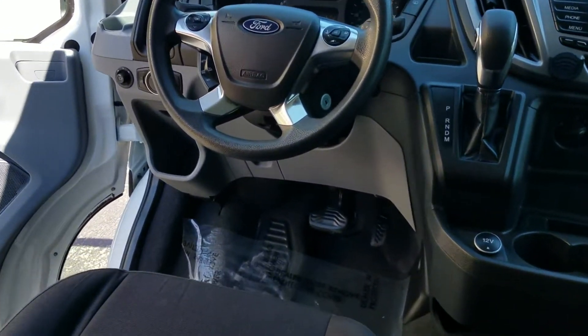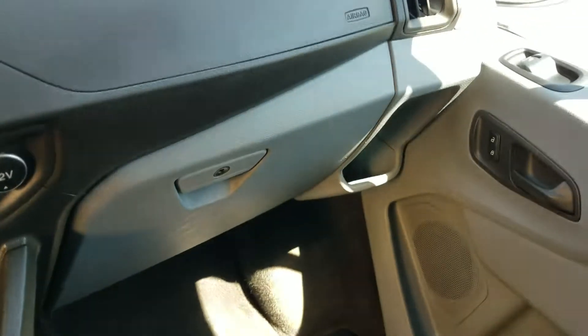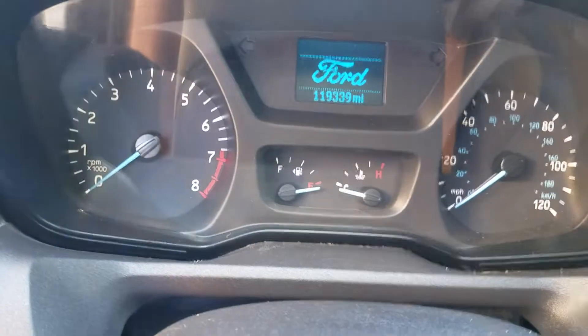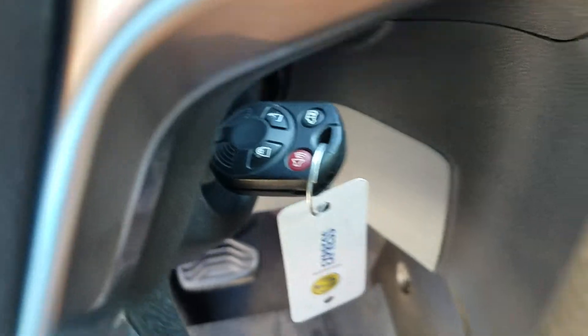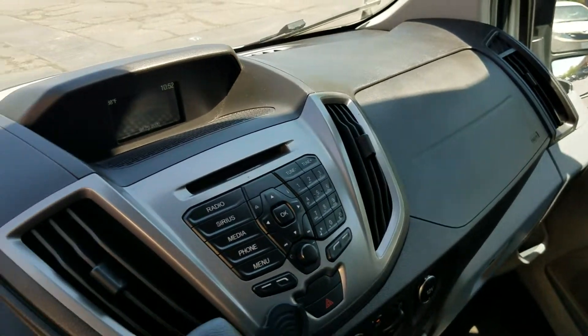Nice clean interior — the headliner looks good, there's lighting back here, and there's even room in the trunk to haul sporting equipment or whatever you need. The dash looks good. Current miles are 119,339. We do have one key, and the radio works.